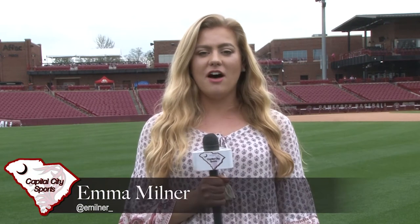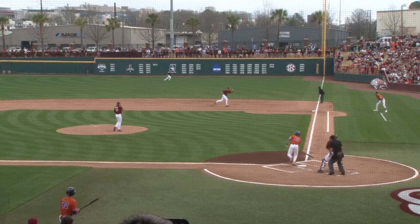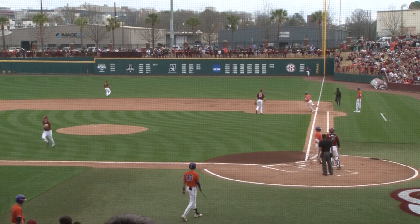South Carolina's explosive performance on offense allowed them to score 14 runs over the Clemson Tigers. This win allowed them to secure the series for the first time in years. It appeared Carolina's Saturday struggles would follow them into today as Clemson would take an early 1-0 lead in the top of the first.